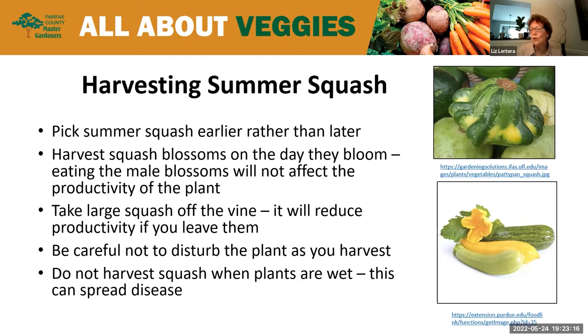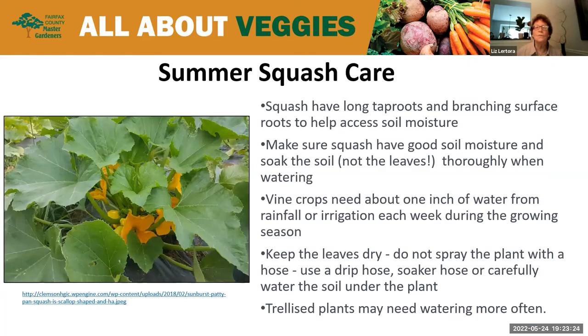Squash have very long tap roots and branching surface roots that help access soil moisture. Make sure to soak the soil and not the leaves when watering. If you just put a little bit of water on, it's not going to do as well — you need to soak it because the roots go pretty deep. Vine crops need about one inch of water or rainfall every week during the growing season. Keep your leaves dry — do not spray the plant with a hose. Use a drip hose, a soaker hose, or carefully water the soil under the leaves.